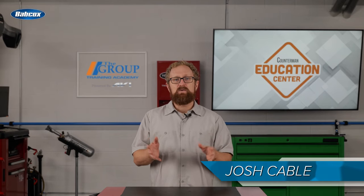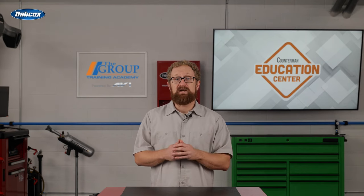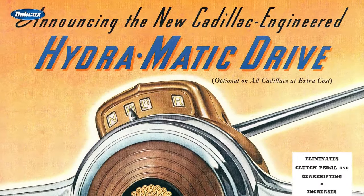In part one of this video series, we talked about some of the earliest iterations of the transmission, and we introduced the concept of the planetary gear set. By the late 1930s, technology was ready for the planetary gear set once again, and it was back for good in the first mass-production automatic transmission, the GM Hydromatic 4-speed.